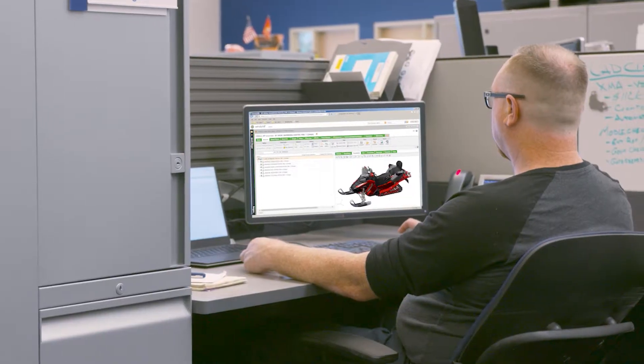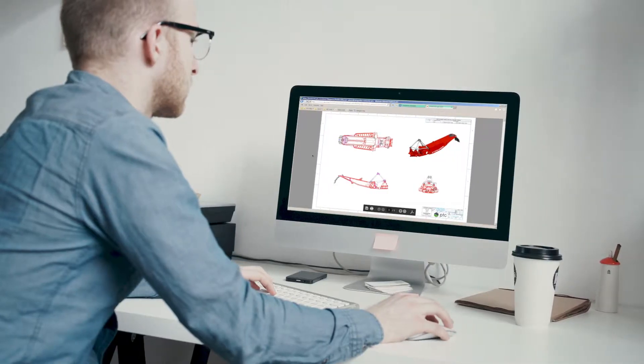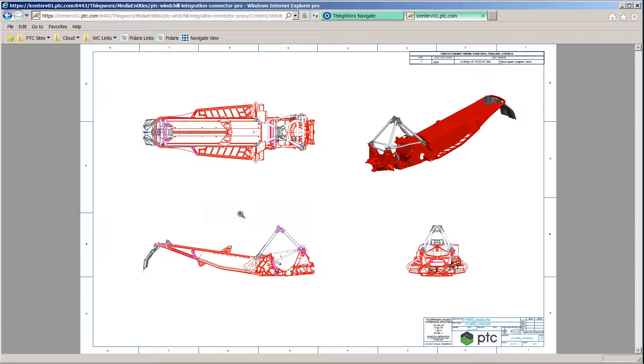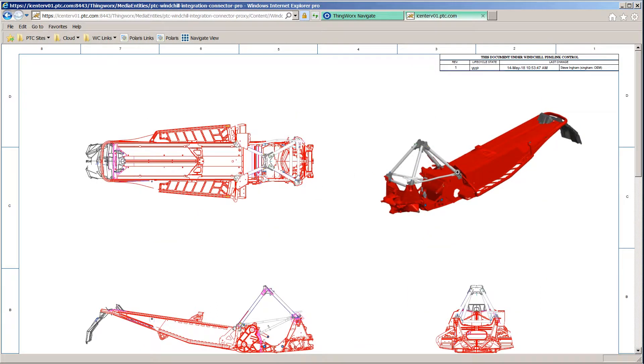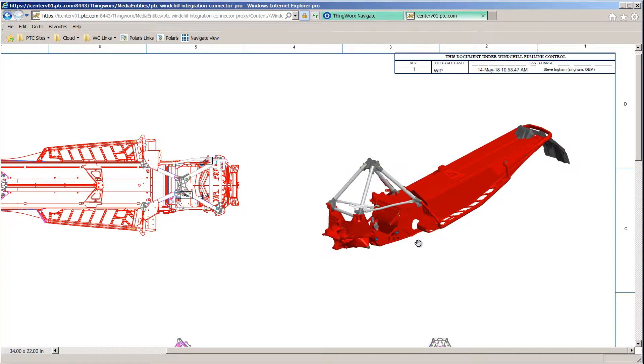We feel that these new tools and this new approach with PTC — with CAD connected to an E-BOM or an M-BOM, then passed on to a service BOM, and then having that flow out to parts lists and illustrations — the automation and streamlining of the process is truly going to allow us to get to the next level with all of these objectives.